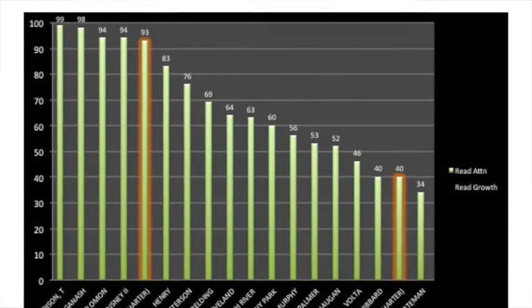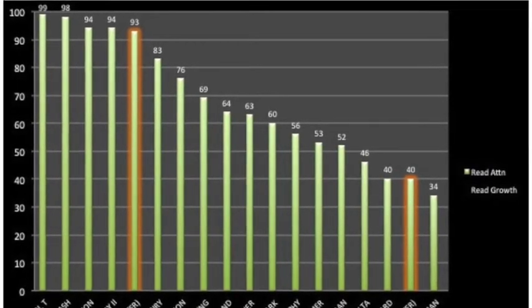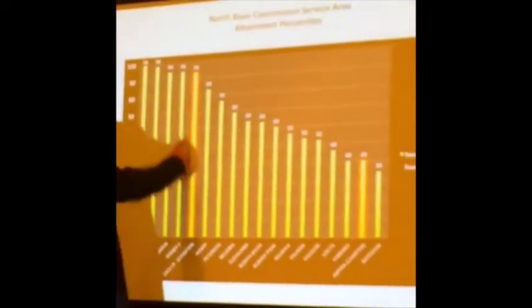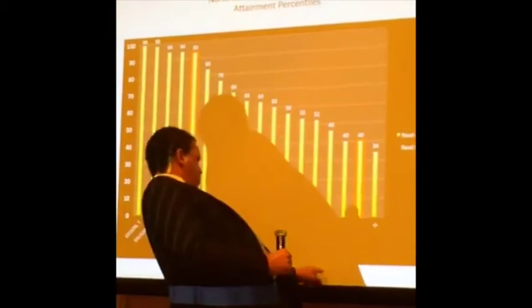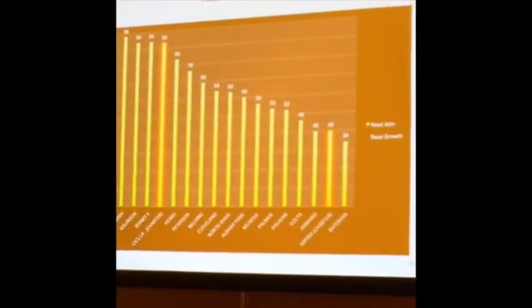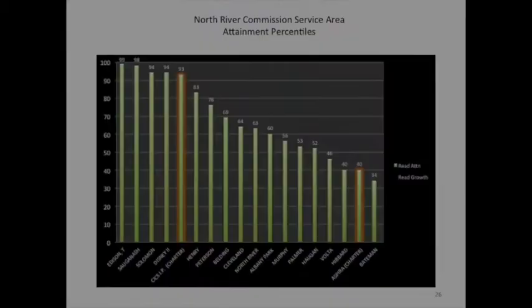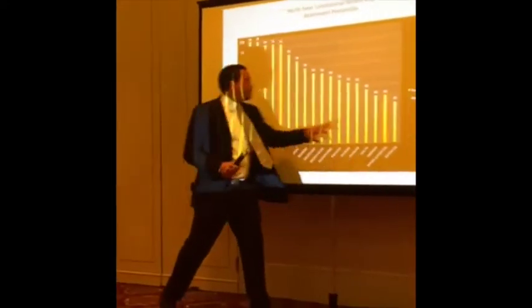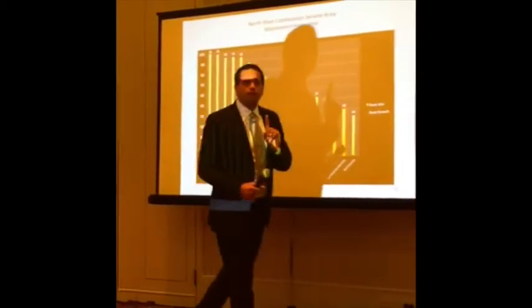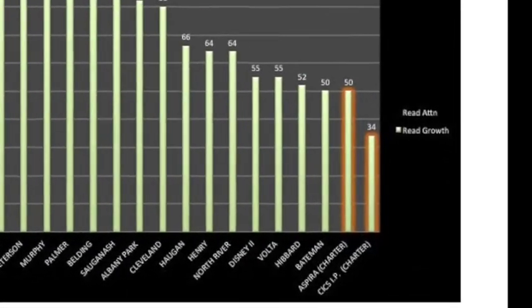Let's look at it neighborhood by neighborhood. Here's the North River Commission service area, which encompasses Albany Park and Rogers Park. These are attainment scores — the two highlighted ones are charters. CICS Charter is at the 93rd percentile — wow, they're really doing great. And then there's a Spiral school at the 40th. They're distributed throughout. It looks like the narrative charter folks like to put out is true. But what happens when we look at growth? Dead last. Both charter schools, dead last.